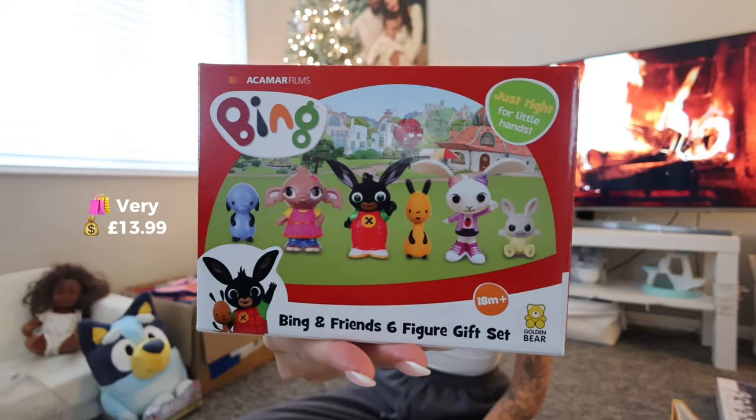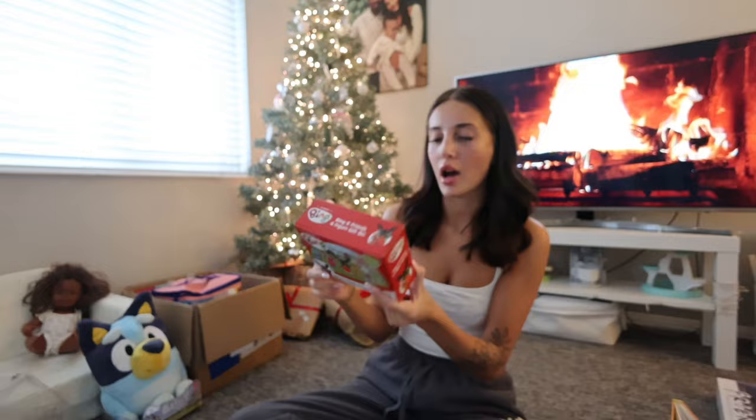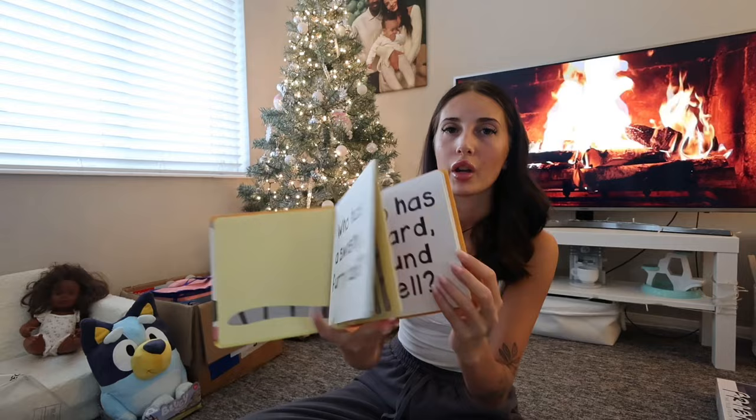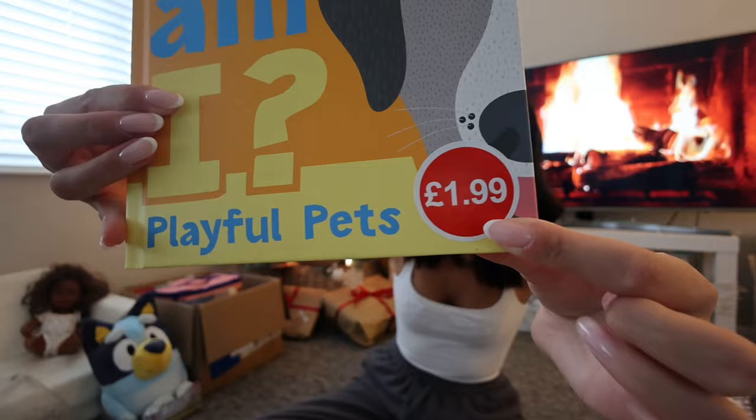I got her this little Bing playset. She doesn't actually really watch Bing anymore but she knows the names of the characters and she'll like playing with the figures even though she doesn't watch the programme anymore. I also got her this little book — she is really, really into her books at the moment. It's one where you unfold it to see what animal it is. That was from Aldi on their toy event and it was £1.99, which is actually very good for a book.